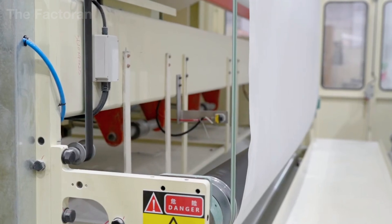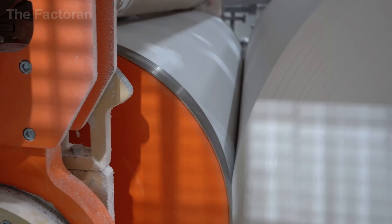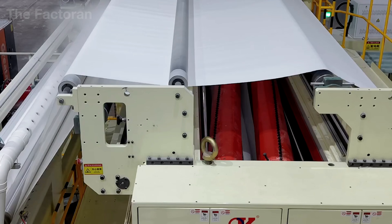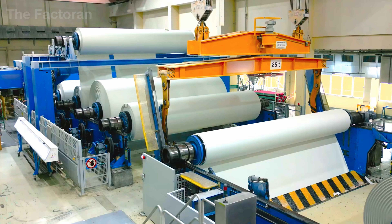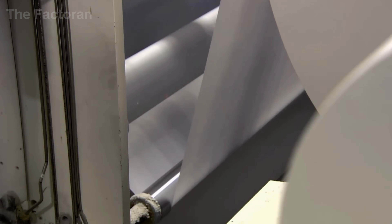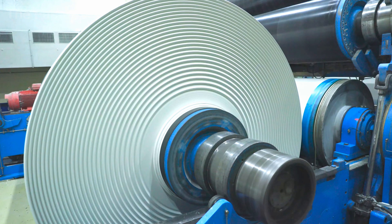Immediately after leaving the Yankee dryer, the tissue sheet is fed into the jumbo winding system, where the paper is rolled into massive reels under precisely controlled tension. If tension is too high, the sheet can stretch or tear; if too low, the roll may wrinkle or lose its perfect shape. The entire winding process is automated, with sensors constantly adjusting speed and tension. Each jumbo roll can contain tens to hundreds of kilometers of tissue — equivalent to about 37 miles of paper — compressed into a single cylinder, and on large production lines a single roll can weigh more than 20,000 pounds. These enormous reels become the semi-finished material that will later be cut, embossed, folded, and packaged into consumer products.